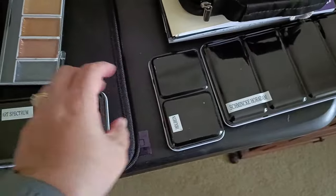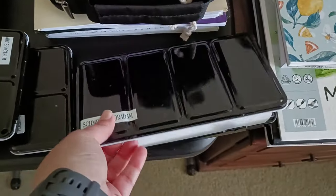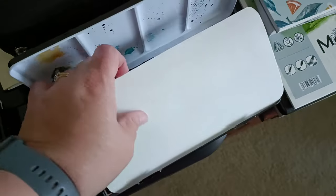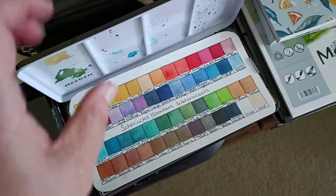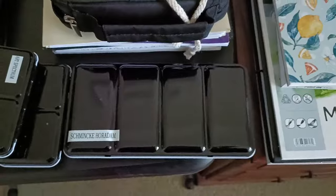And then over to the right I've got this much larger tin with Shimeika Horidem watercolor paints in it. I think there's 52 of them in here - I've filled it right up so I'll just pull out the swatch sheet and you can see them all beautifully arranged in color order. I have far more watercolors than I'm probably going to use but I like to have choices when I'm out here.